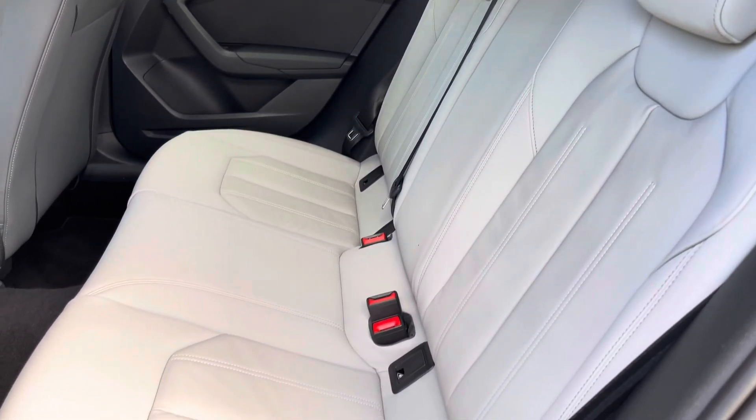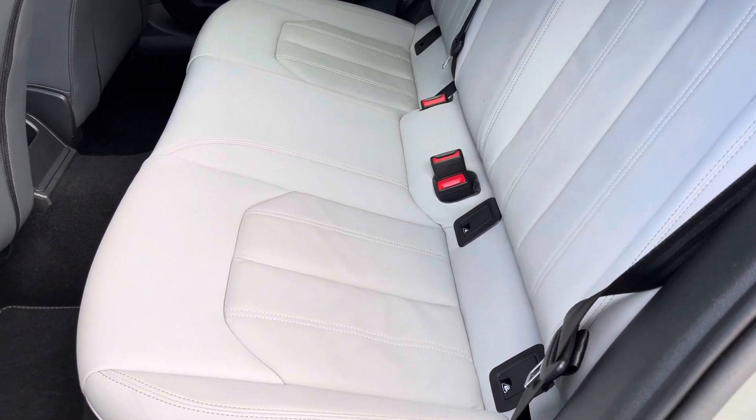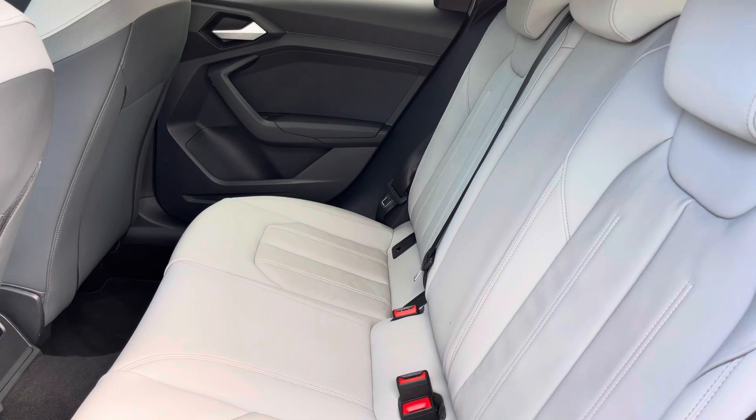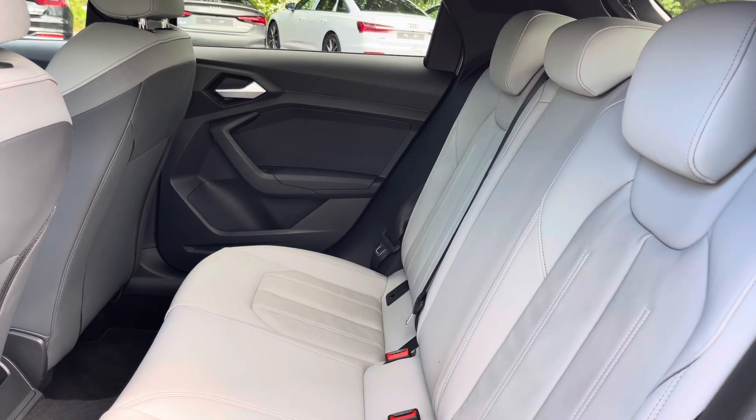Here we have the rear interior of the car with the rear seats finished in gorgeous cream twin leather. These seats are comfortable and supportive and feature ISOFIX child seat mounting points too.